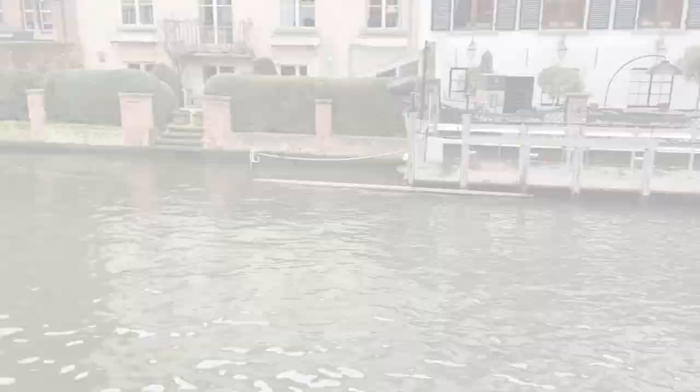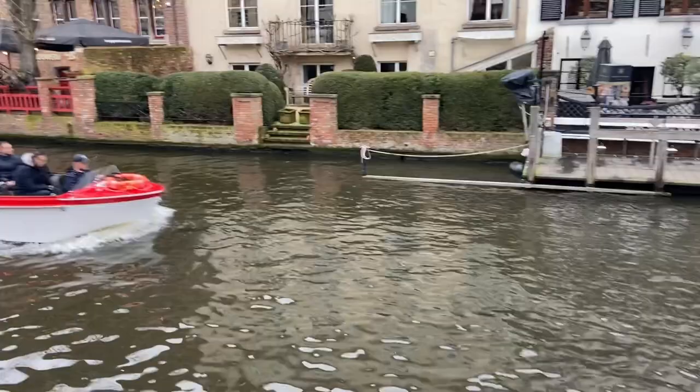Hi guys, look at that — isn't that beautiful? I really wanted to try this boat and go through the canals, but I couldn't make it because we're heading to the next destination: Brussels.